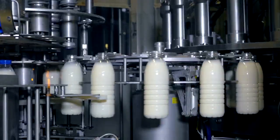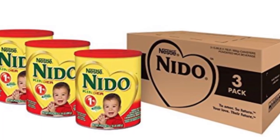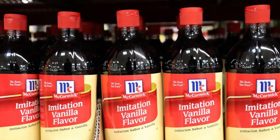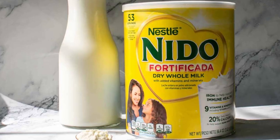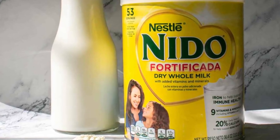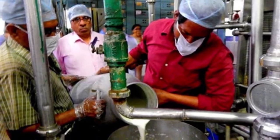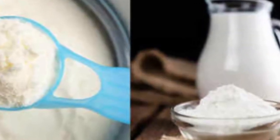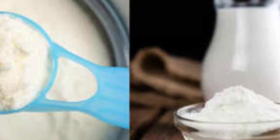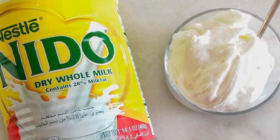In addition to fortification, the powder may be flavored or sweetened to meet the preferences of different markets. For example, some varieties of Neato contain added honey or vanilla flavoring to appeal to younger consumers. Every modification is done under strict quality control to maintain the brand's high standards. Once blending and fortification are complete, the milk powder undergoes another round of testing to verify its nutritional content and overall quality, ensuring that every can of Neato delivers the promised benefits to consumers.